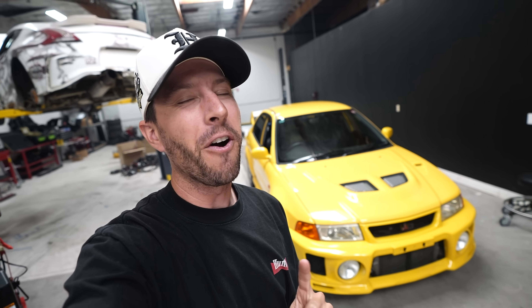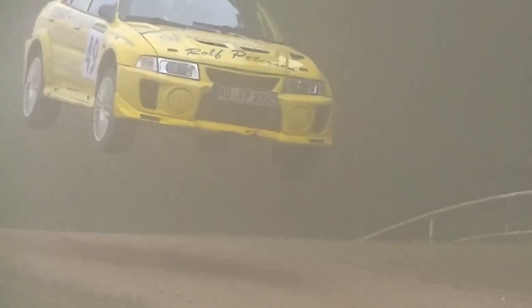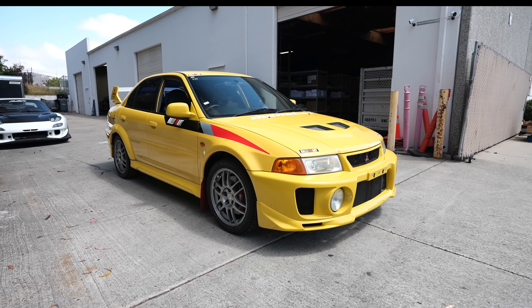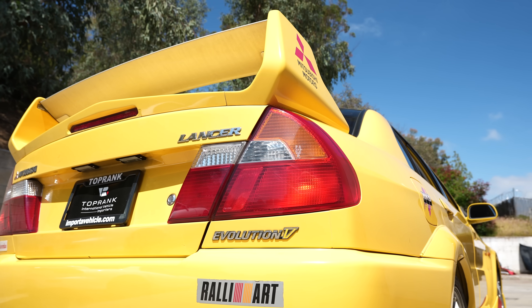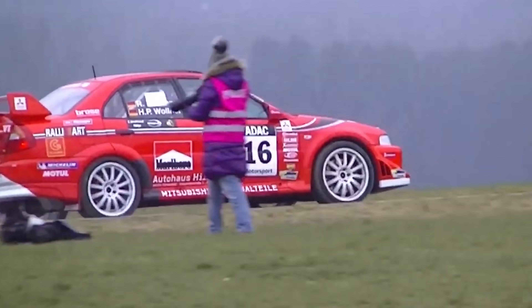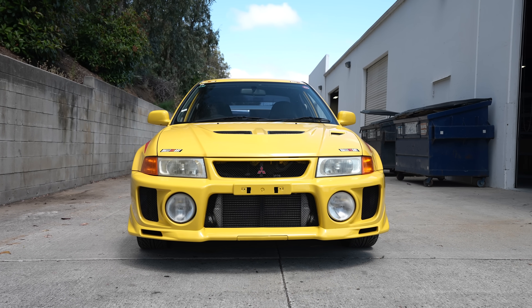This is my 1998 Evo 5 in dandelion yellow. The Evo 5 was produced from 1998 to 1999 and is celebrated for its performance and rally success. This car was driven by legends like Tommy MacKinnon, who won his fourth consecutive WRC title in 1998. It came with a turbocharged two-liter engine, all-wheel drive, improved suspension, and aerodynamic enhancements like a larger wing and wider fenders that contributed to its competitive edge. The Evo 5's achievements in the WRC solidified its reputation as a formidable rally car with exceptional power and handling, but meant for the street.